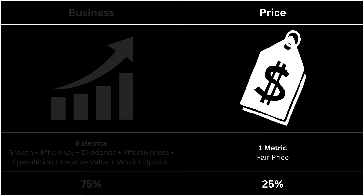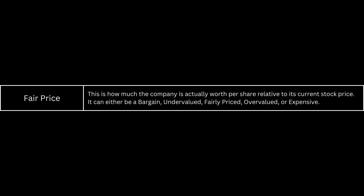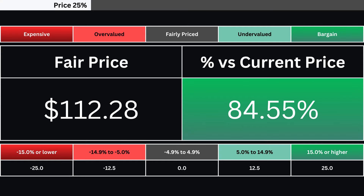Next, let's take a look at the price of our company — it's made up of only one metric. The fair price is the share price relative to the stock's current price; it can range from a bargain down to being expensive. Here's our company's fair price and its relative percentage difference from its current price as of the making of this analysis.